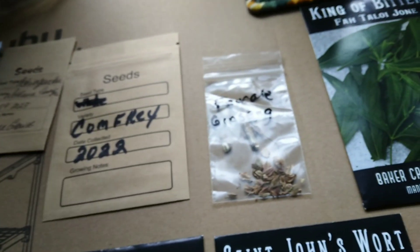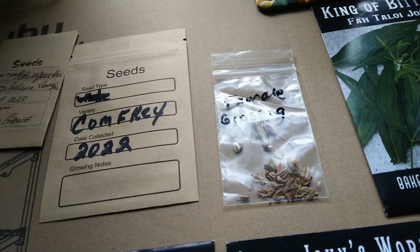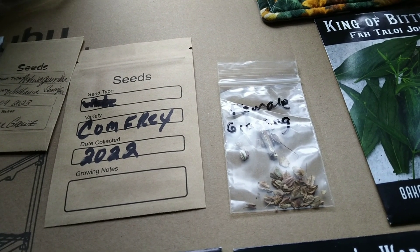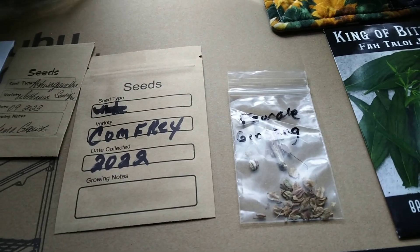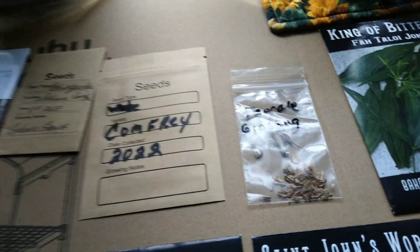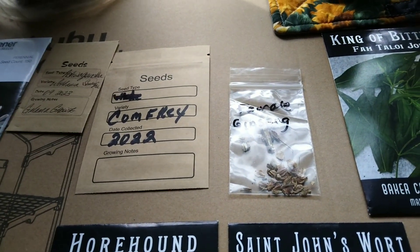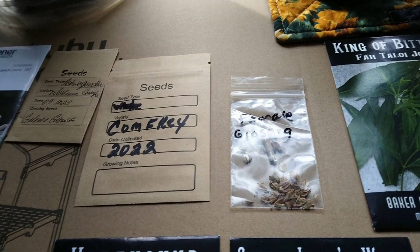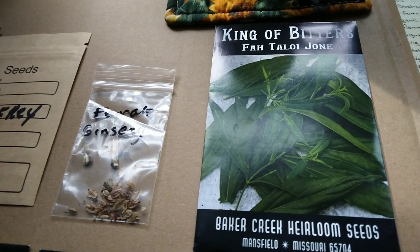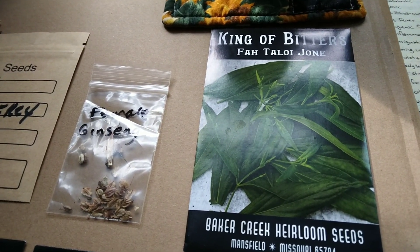Dong quai, also known as female ginseng, is supposed to help with all kinds of female issues, especially during menstruation like cramping. I definitely need this one. It also helps the body absorb iron, which is helpful for reducing anemia.